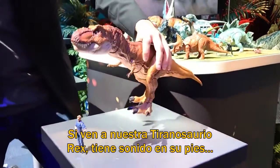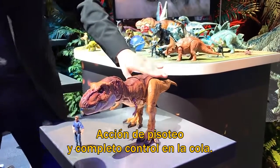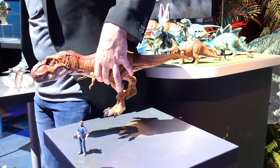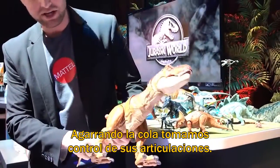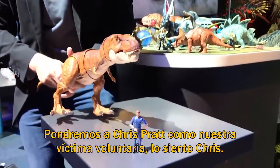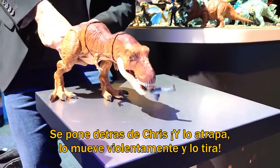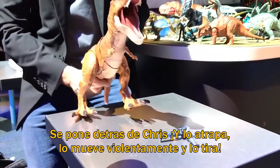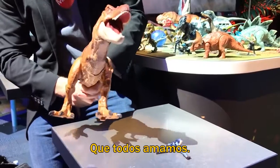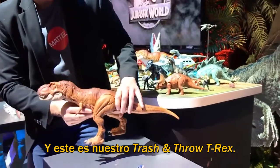Our Tyrannosaurus Rex has sound features in her feet for stomping action as well as full control in the tail. Grabbing on the back, we take control of all the articulation. We'll set up Chris Pratt as our willing victim — sorry Chris. Sneak up behind Chris, snap him up, bring him up, thrash him around, and then throw him with that authentic Jurassic World T-Rex roar everyone's grown to love. And this is our Thrash and Throw T-Rex.